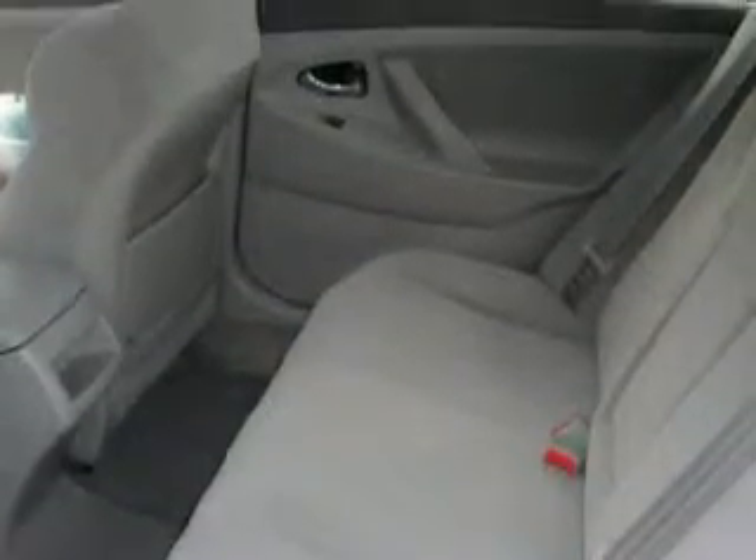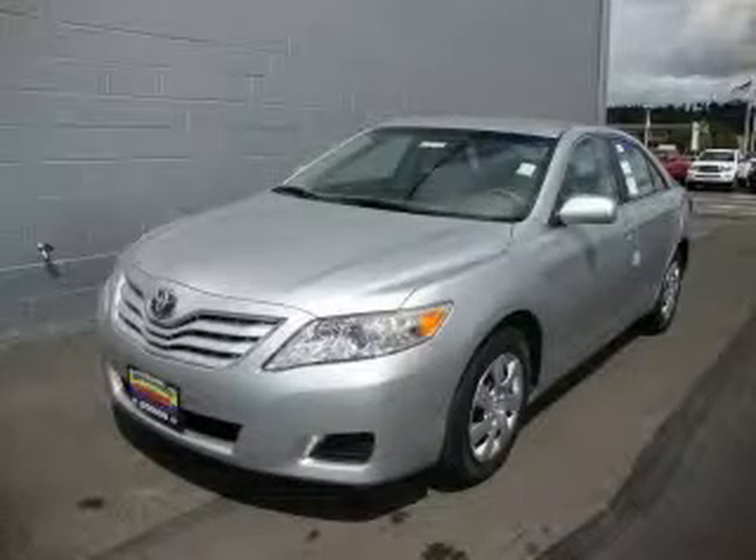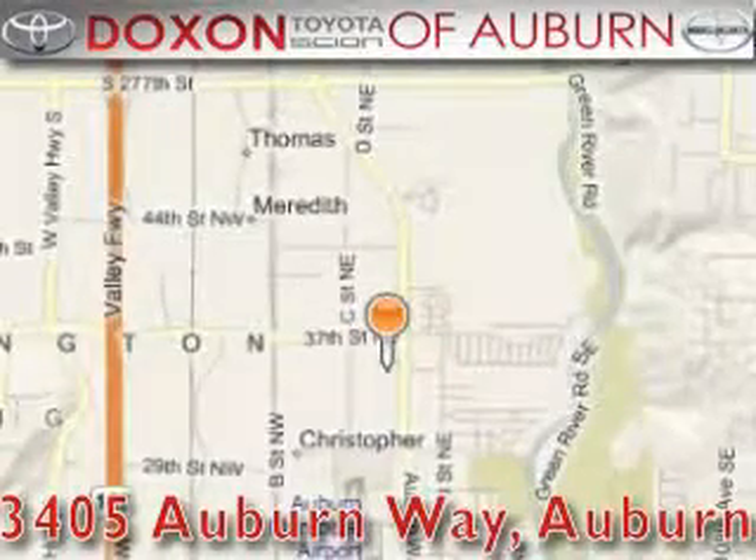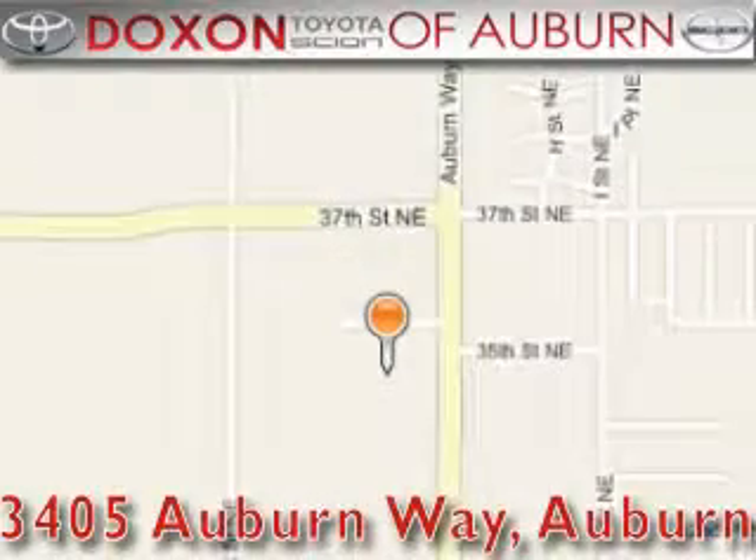This vehicle won't last long at this price, call and arrange a test drive now. Doxson Toyota of Auburn is located at 3405 Auburn Way in Auburn, satisfying customers for over 70 years.